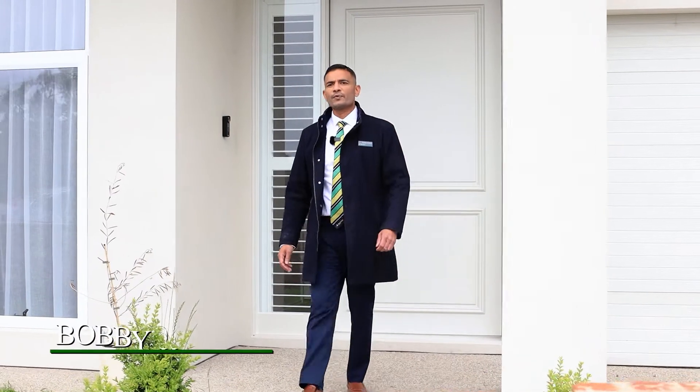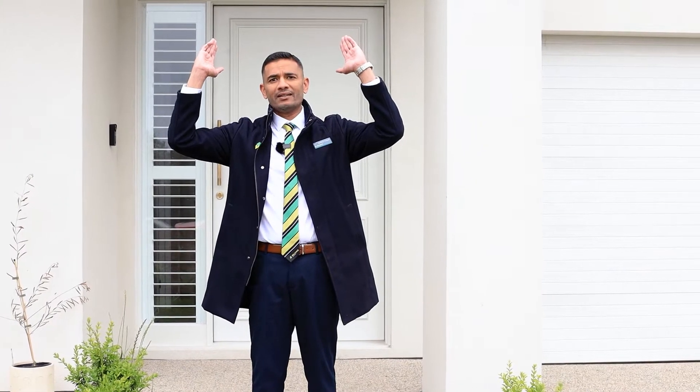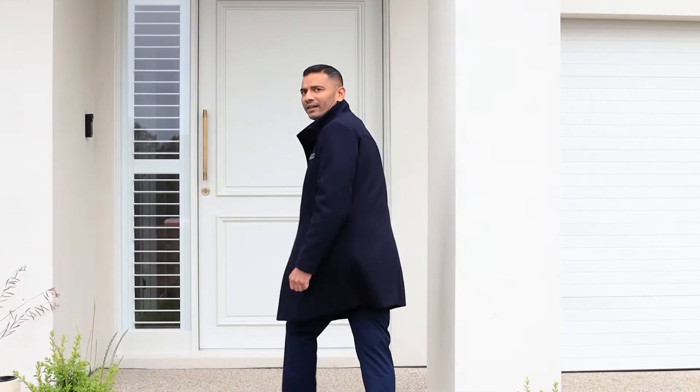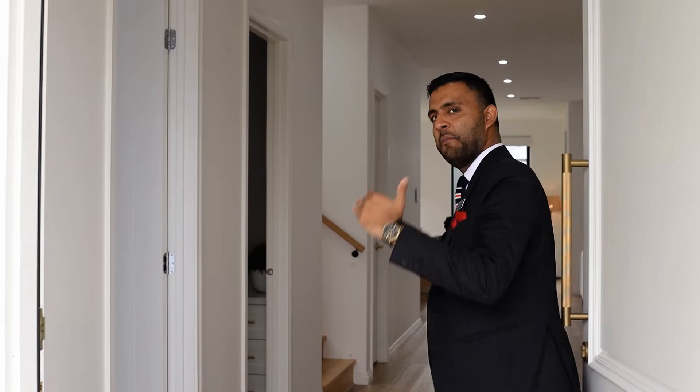Welcome to 29 Crestwood Road, Greenvale — prime location, east facing, with a modern Hampton style facade. Come through, let's walk through the property. Usman and Bobby proudly present this beautiful custom-built home.